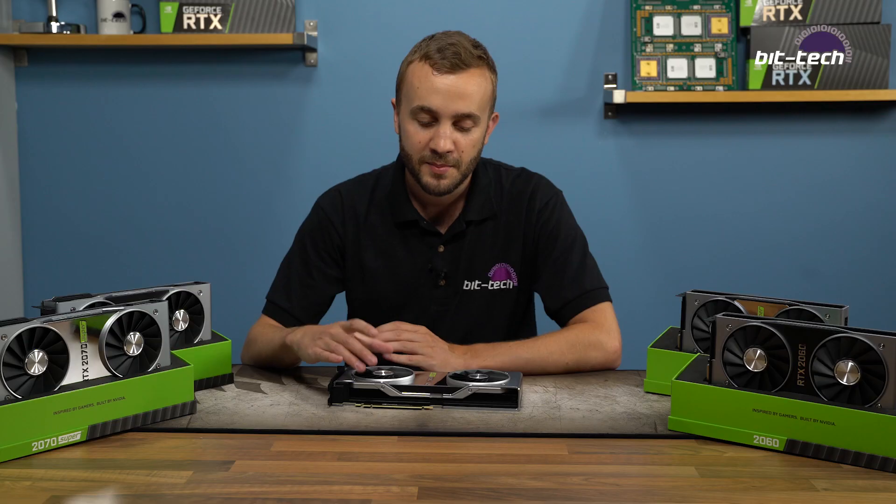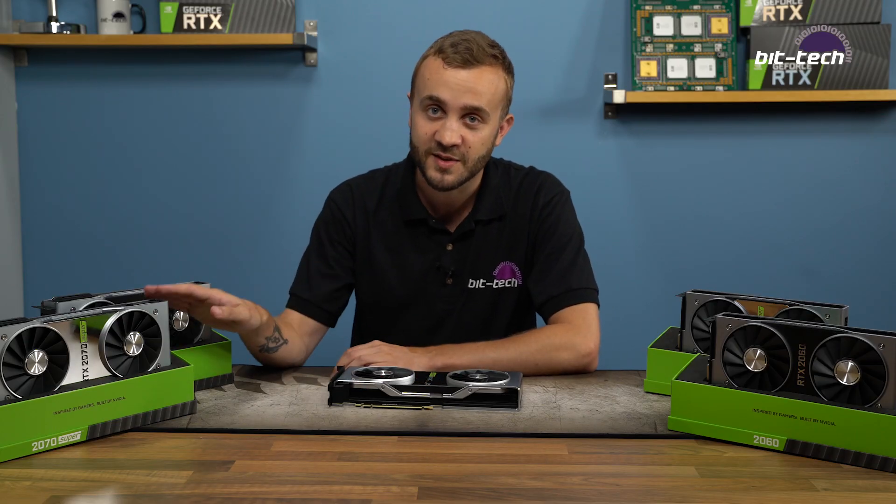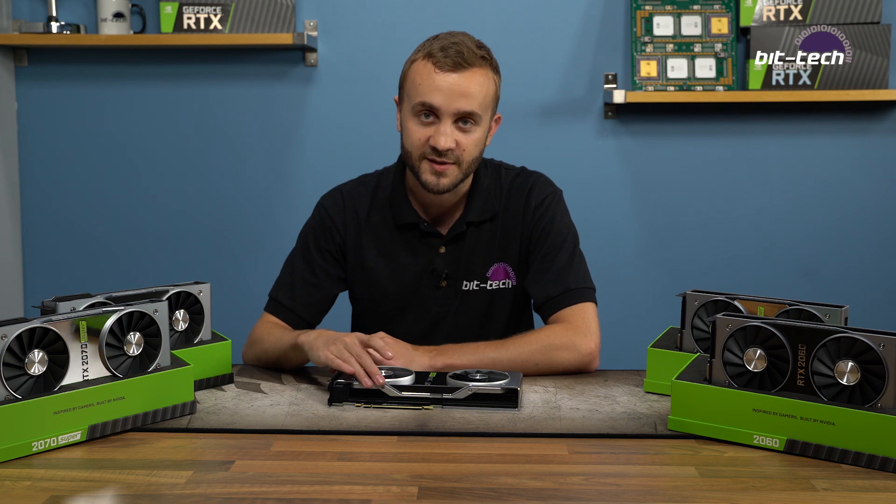In terms of the card design itself, the Founders Edition still holds up in thermals and noise, but remember it's exactly the same design as the RTX 2070 Super Founders Edition — so there's no advantage for this card at all.